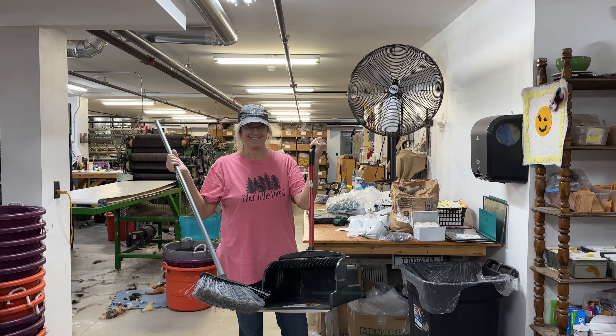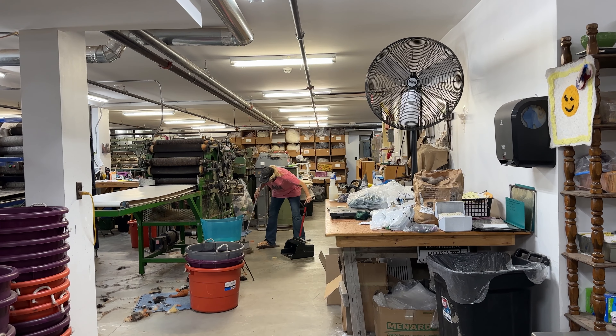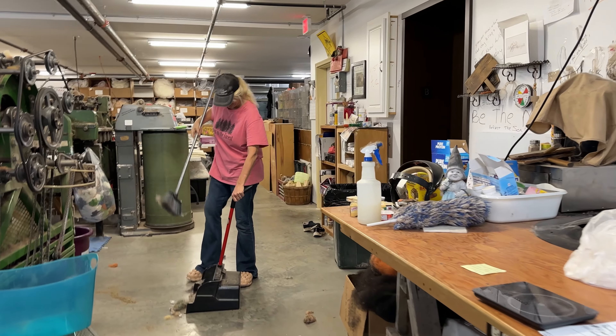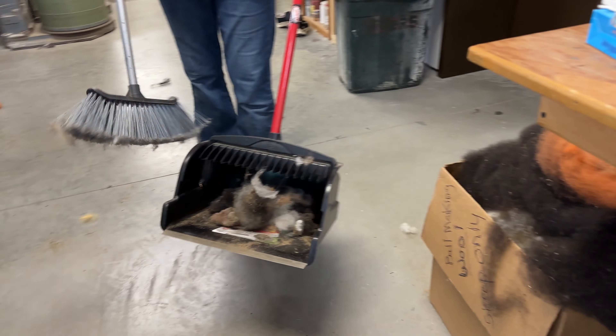Welcome to YouTube 217. Every time I use this amazing broom and dustpan down in the mill, I think we have got to share this with the world because it is amazing. Anyone who has swept and then turned it up and took everything off, whether it's leaves, whether it's fiber — this is the cat's meow.